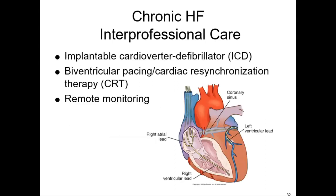For chronic heart failure, because of how prone these patients are to dysrhythmias, we may implant an AICD — implantable cardioverter-defibrillator. We may also do pacing or cardiac resynchronization therapy, which is for when the ventricles aren't contracting in unison — we can pace them both with a dual-lead pacer. We can also do a lot of remote monitoring these days, putting patients on home telehealth to see how they do.